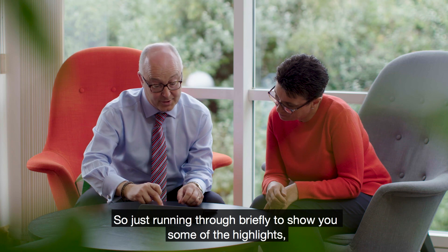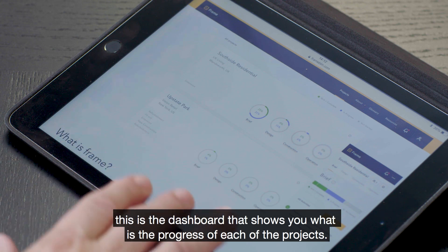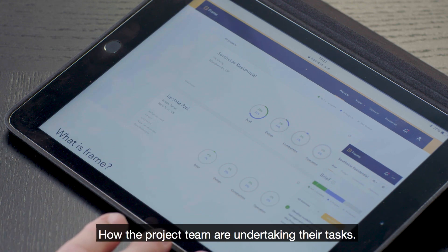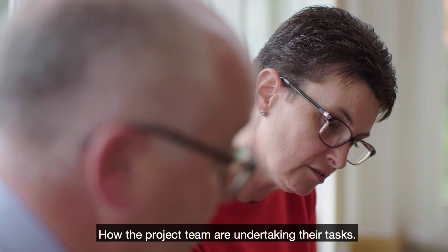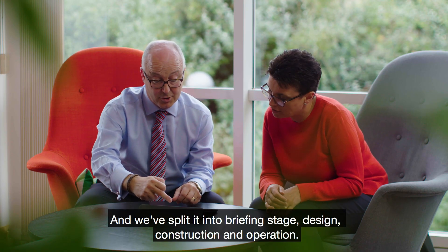Running through briefly to show you some of the highlights — this is the dashboard that shows you the progress of each of the projects, how the project team are undertaking their tasks. We split it into briefing stage, design, construction, and operation.